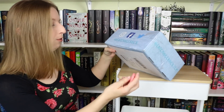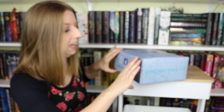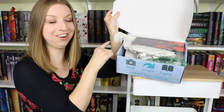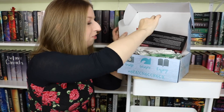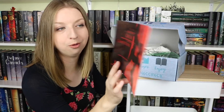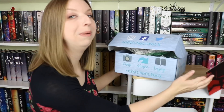You guys know the drill by now, you know how the routine works. All of the information, rep codes and everything and website will be down in the description for you guys in case you would like to partake in the Beacon Book Box in the future. There is a feather just floating on out here, so that's fun. We have a variety of packing things in here. I see one of those air pack things, I see paper. This is our spoiler card. Our theme for November is crucial competitions.